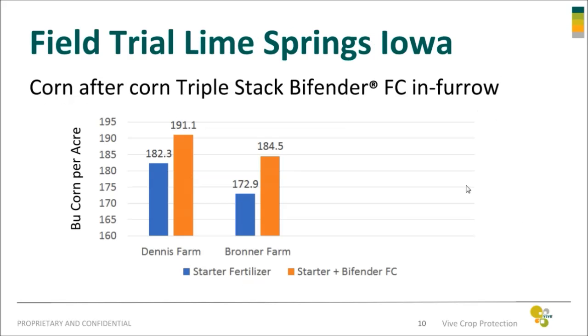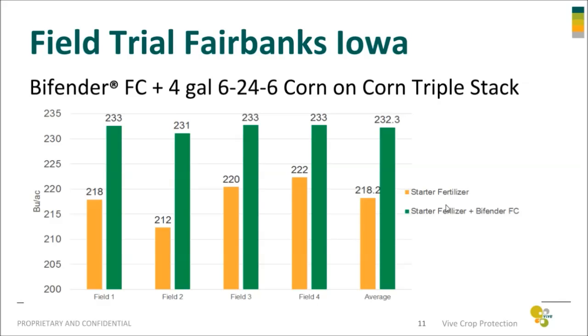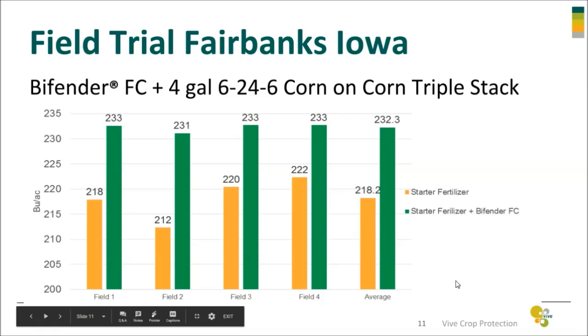In Lime Springs, Iowa, we had corn after corn again with the triple stack, and two locations there with significant increases in yield. We had four locations in Fairbanks, Iowa — corn on corn, triple stack — and all four of these locations had significant yield increases.